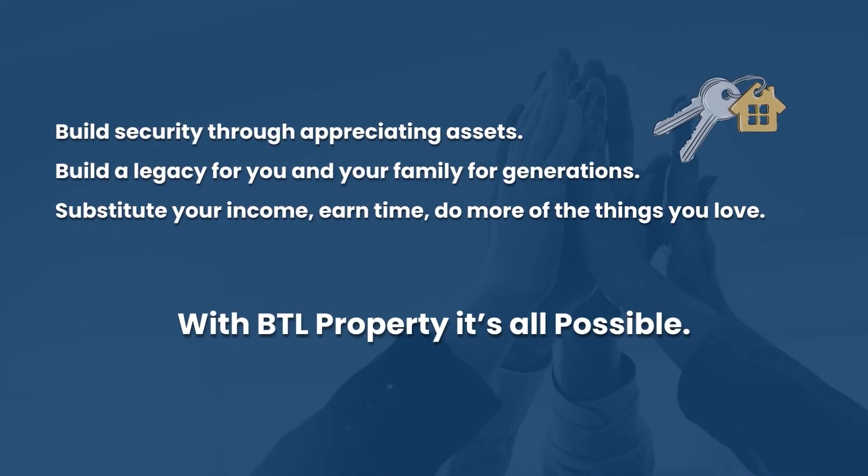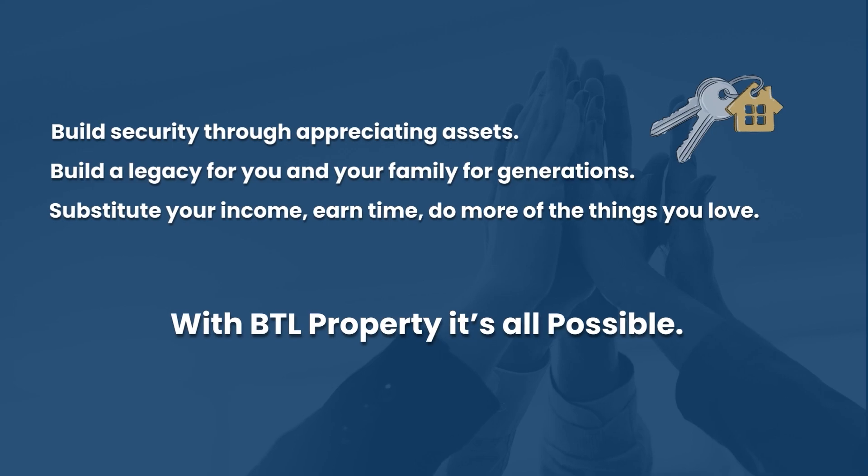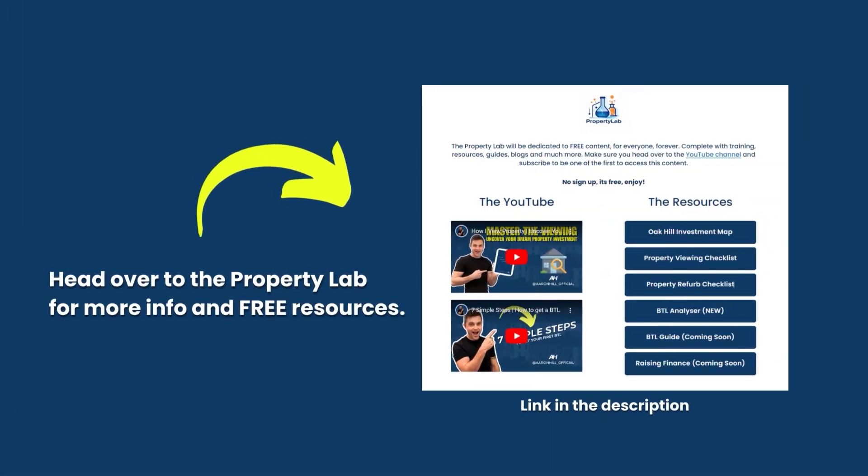What does success look like for a buy-to-let? It's about building security through appreciating assets — you can build a legacy for you and your family for generations. You can substitute your income with passive cash flow, earn some of your time back, and do more things that you love. This is all possible with buy-to-let property.